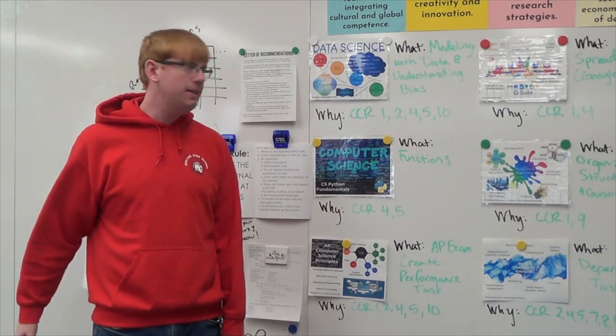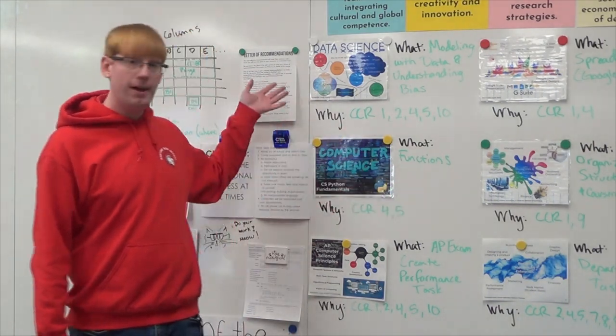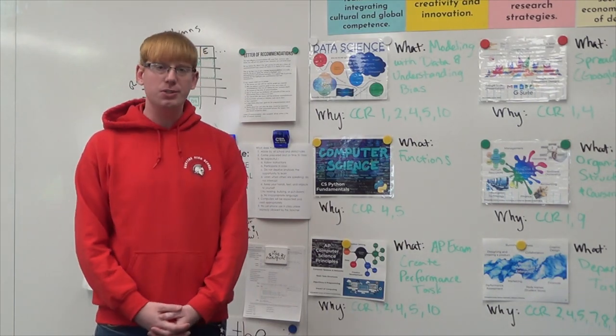Hello, I'm Mr. Ward, and I teach business classes, math classes, and computer science classes here at Gustine High School.